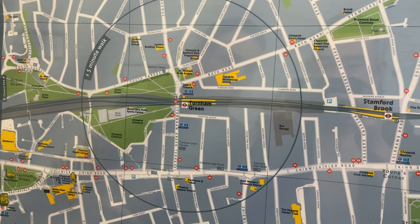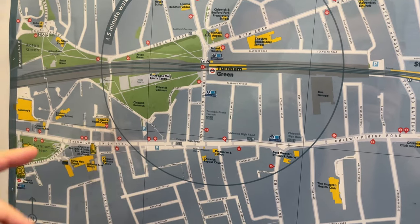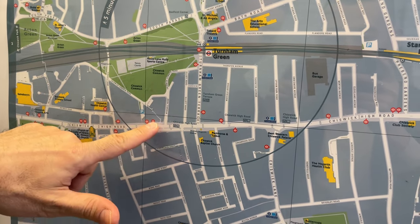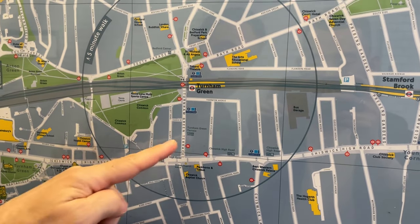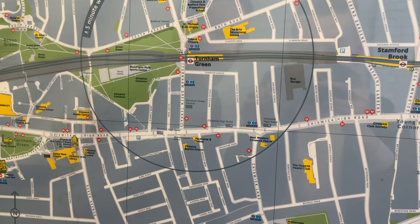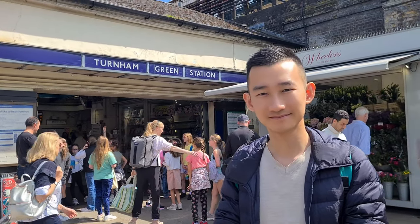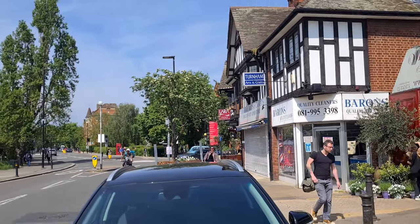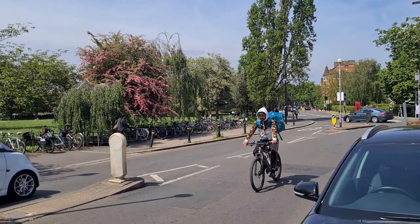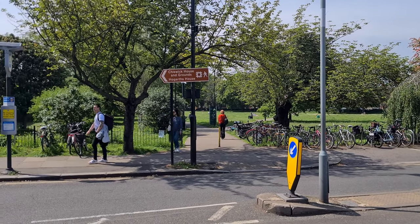There are many, many cafes, restaurants, and shops, most of which are independent. There are some non-independents which are welcome, like a big bookstore here. We will show you this, then we will go down and show you how to get to the river. Just outside the tube station, Turnham Green doesn't let you wait to get the green — it's full of green.